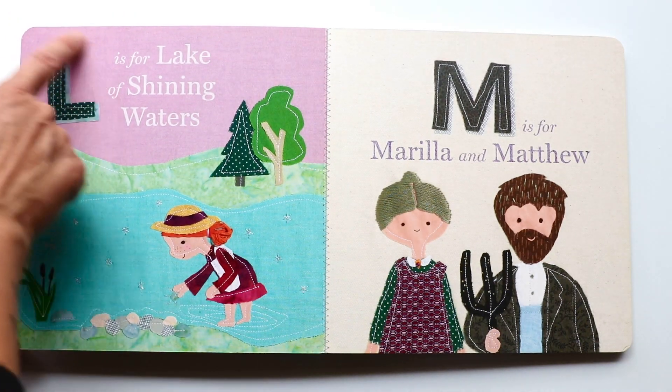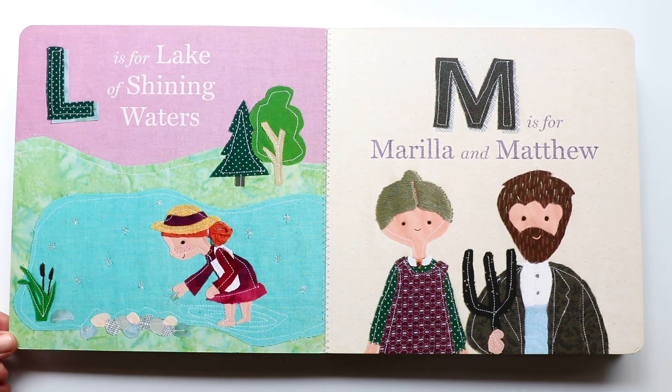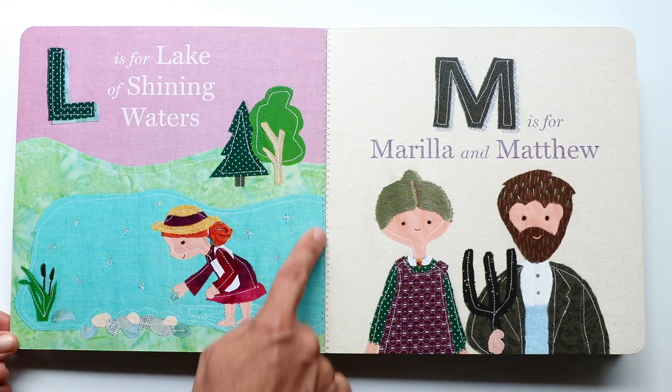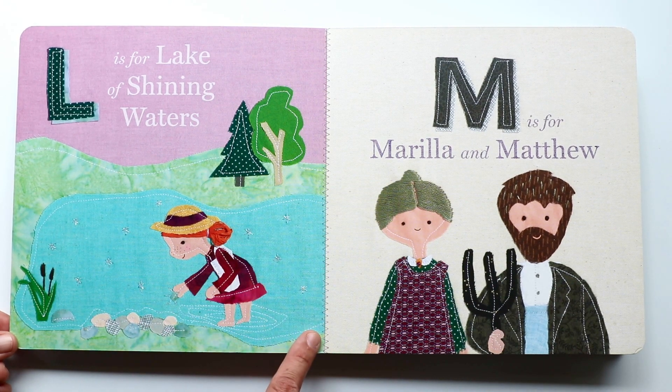Let's move on to the next letter. It is L. L makes a 'luh, luh, luh' sound. And L is for lake of shining waters. There's a lake, and it's shining, with rocks and trees nearby. It looks like Ann is having a good time.